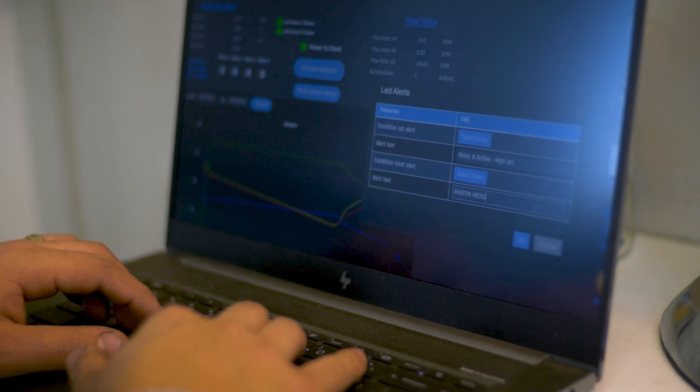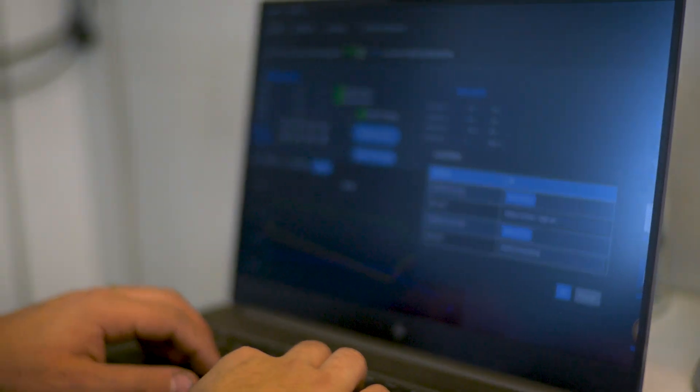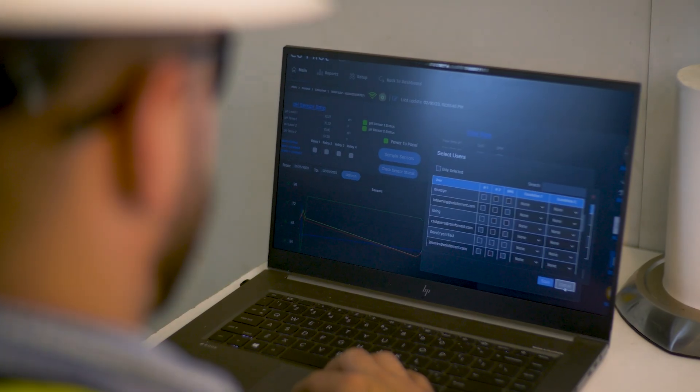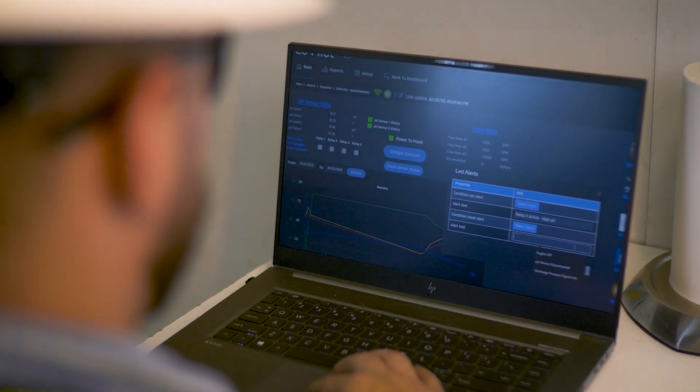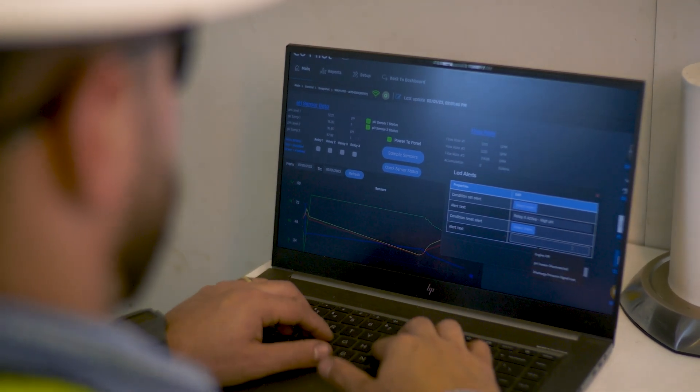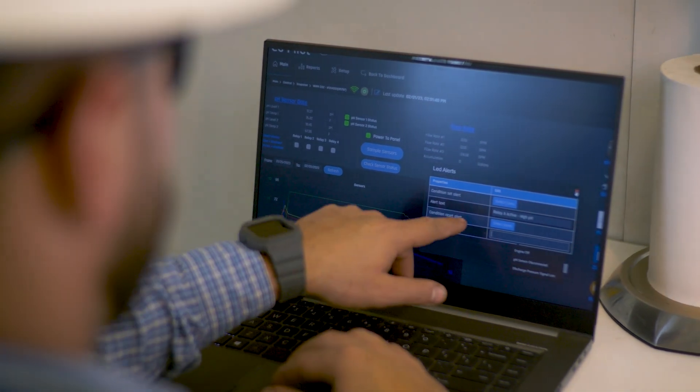There are also graphs. If a federal agent comes to your site and wants to pull all that data — asking what the flow and pH were at a specific time — you can go onto your website, export that data into Excel or PDF, and forward it to that agent so they can see all of the data.